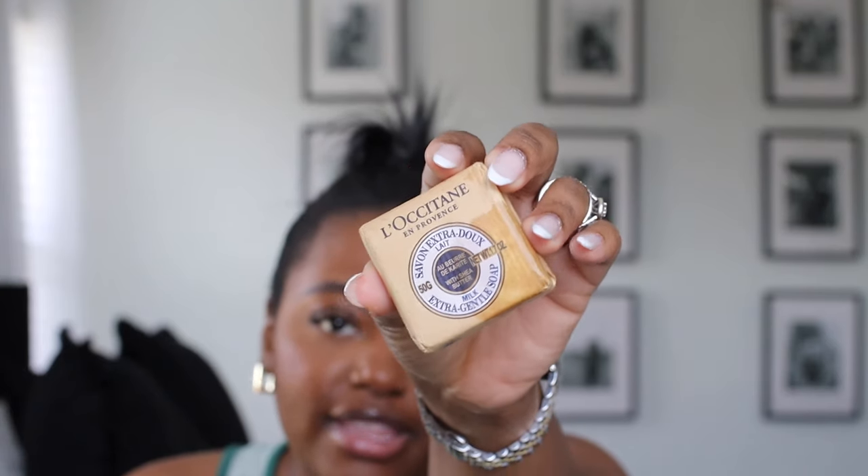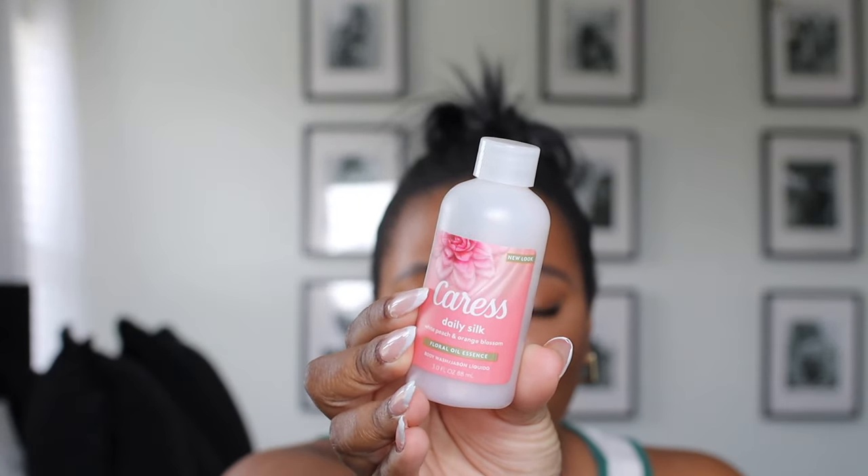First things first, I'll start off with the body washes. I got like two of these in Mexico when we went out there for my birthday. I don't even know how to pronounce it, but it's these little milk extra gentle soaps — they smell really really good. I picked up a few on my last trip to Mexico because our butler brought them to our room. They have shea butter in them and they feel and smell so good. I also like to bring the Caress Daily Silk in the Floral Oil Essence White Peach and Orange Blossom — she smells really really good too.